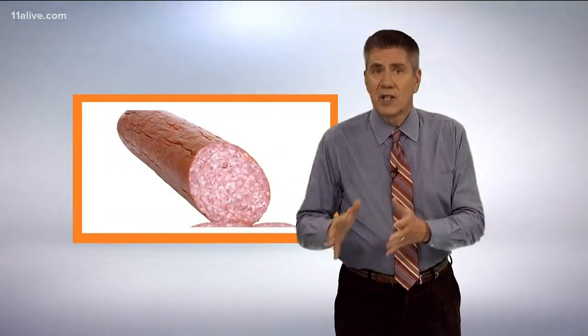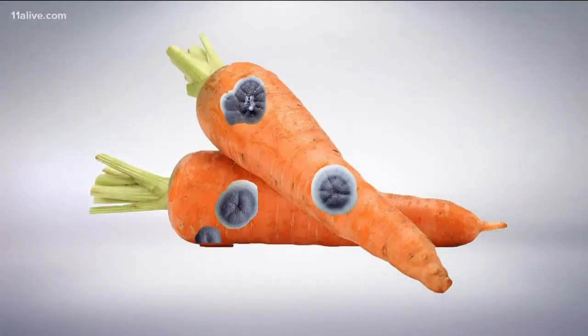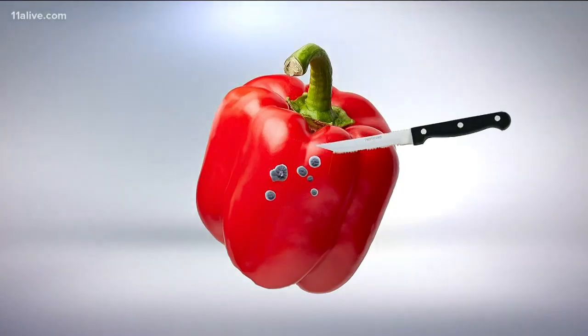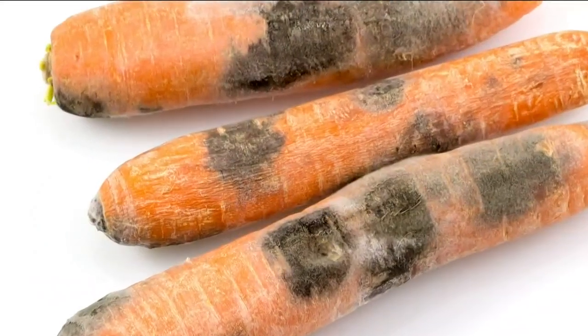The same goes for hard salami — just wash away the mold. Sometimes you'll see small mold spots on firm fruits and vegetables like carrots or bell peppers. It's hard for mold to penetrate the hard surface, so just cut the spots away, moving your knife at least an inch around and below the bad spot.